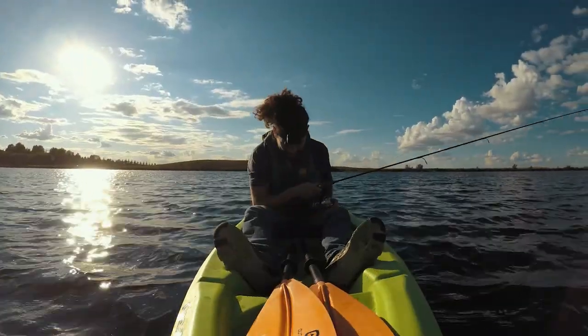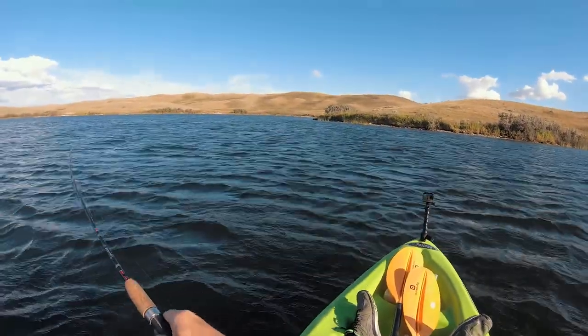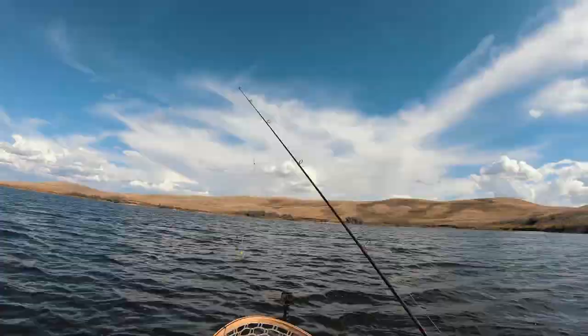I did it too soon. I'm so bad. There we go. I haven't gotten a perch since hard water.